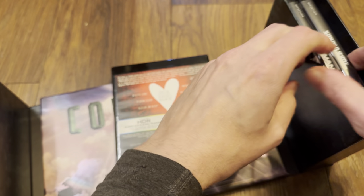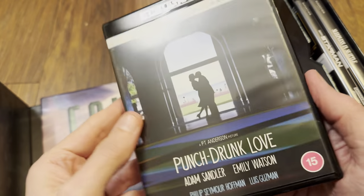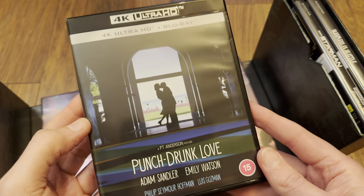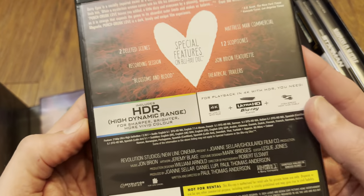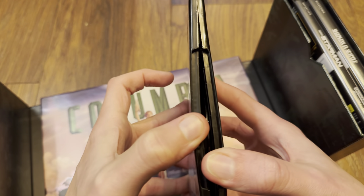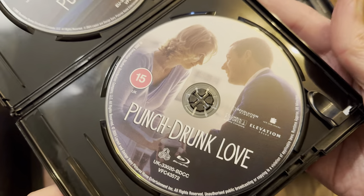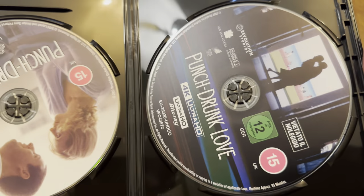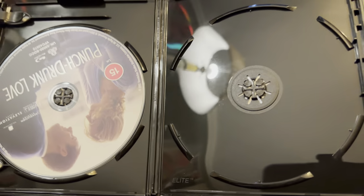The final disc on this side is Punch-Drunk Love, an 11mm keep case. I remember owning this on DVD from the States — it came in quite a nice little set. The 4K is on the right and it's a triple-layer 100GB disc.